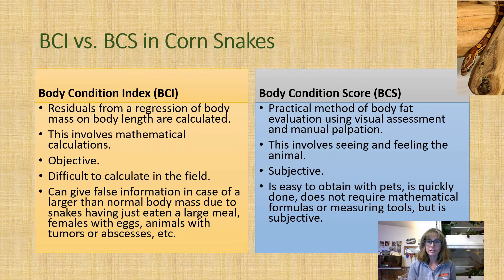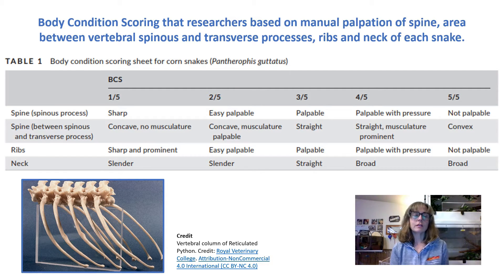The body condition scoring system in this paper is based on manual palpation of the spine, the area between the vertebral spinous and transverse processes, the ribs, and the neck of each corn snake. The table uses a score from 1 out of 5 to 5 out of 5 — where 1 out of 5 is emaciated and 5 out of 5 is obese. They look at whether the spinous processes and ribs are visible or palpable, and at the shape of the neck.